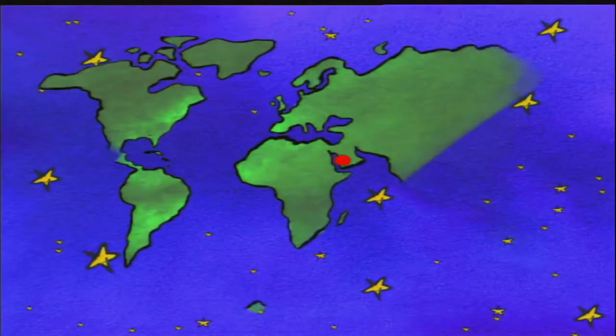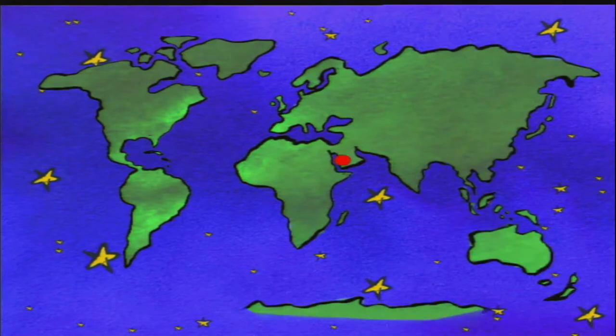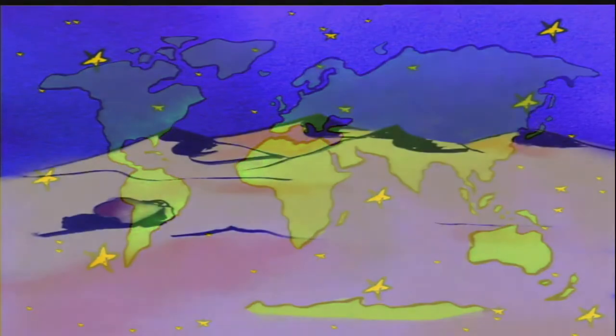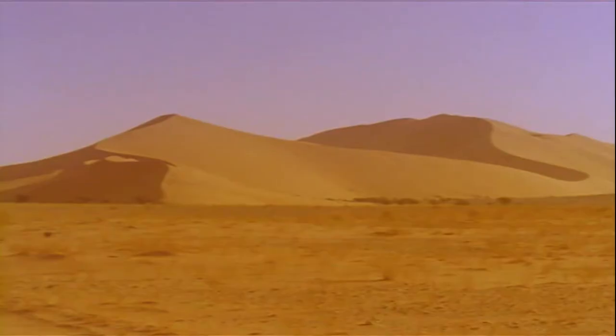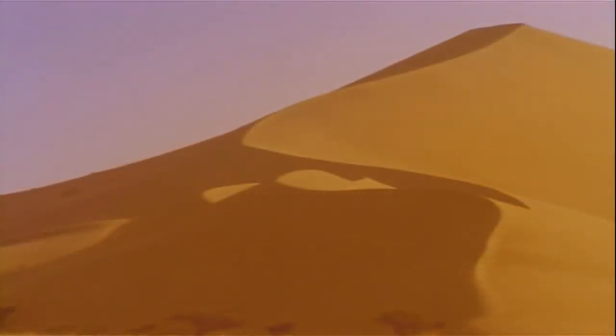Today we go right into the middle of the Arabian desert. We often think that deserts, especially sandy ones, are vast expanses where nothing can survive. Well, we'd be wrong. At first glance, it's not exactly overcrowded, and yet these sand dunes harbor many animals.